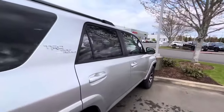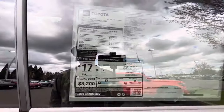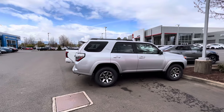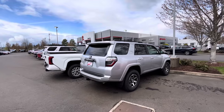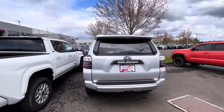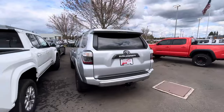MPG is a big topic on these — it's 17 combined, 16 city, 19 highway. I saw a really nice one today that was all lifted with accessories, recovery boards, and body armor, probably getting around 12 miles to the gallon. One really nice feature on the 4Runner is that the whole rear window rolls down.